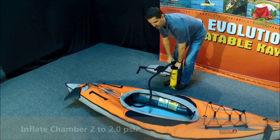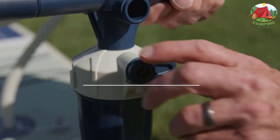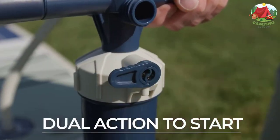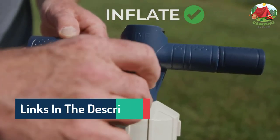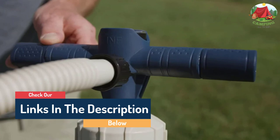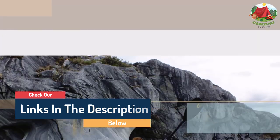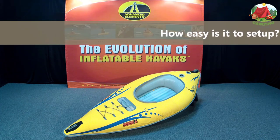Hello guys, today in this video we are going to help you find out the best inflatable kayaks on the market. I made this list based on my personal opinion and tried to list them based on their quality, durability, customer reviews, and more. If you want to see their price and find out more information, you can check our links in the description below.